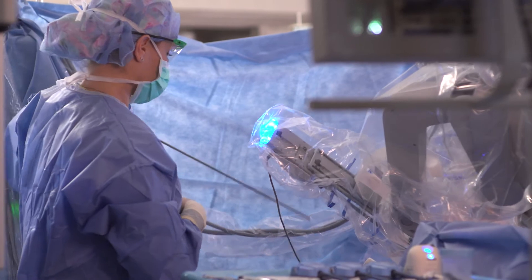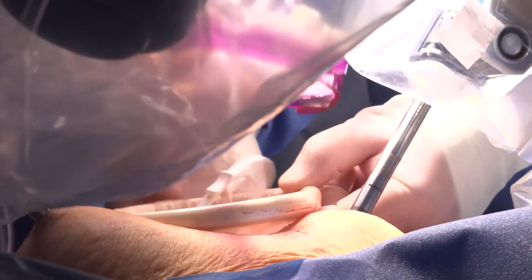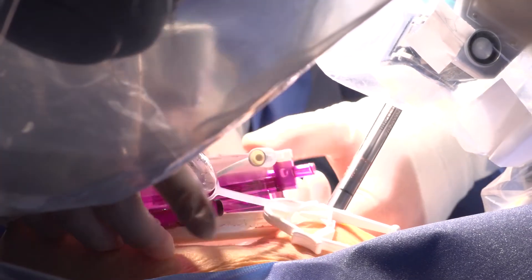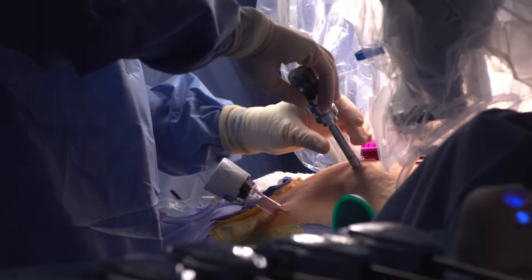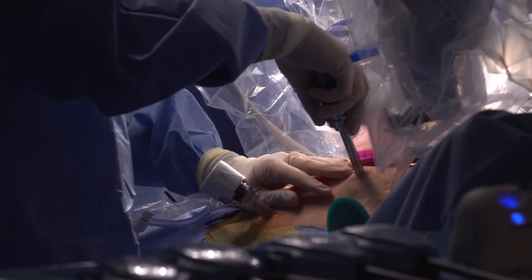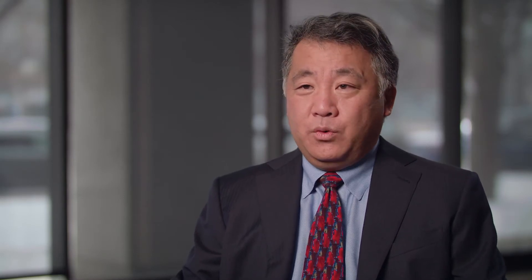Any person who gets a kidney transplant — even if you're the skinniest or the heaviest person — your minimum incision size is at least one foot long. With a robotic kidney transplant, we just need enough of a hole to put the kidney in, which is about two inches. So the largest incision during a robotic kidney transplant is two inches, which will generally result in less pain and fewer complications from the wounds.